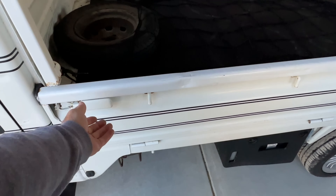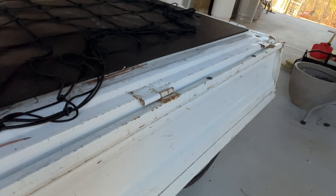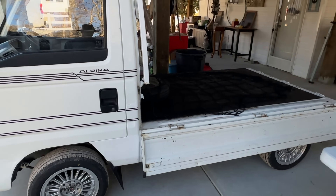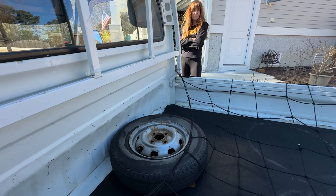So everything drops down. Obviously I don't need to drop it all the way down because it broke the tires. A little rough, but not bad.